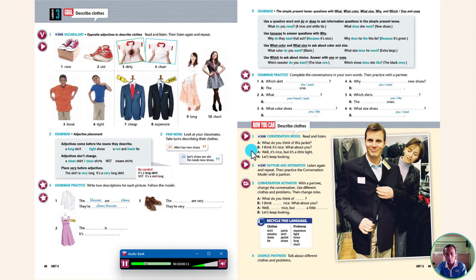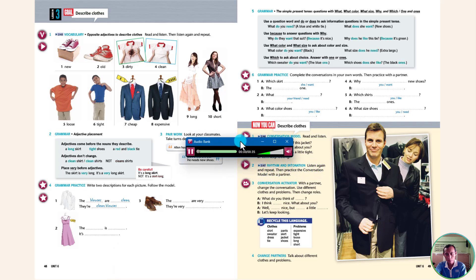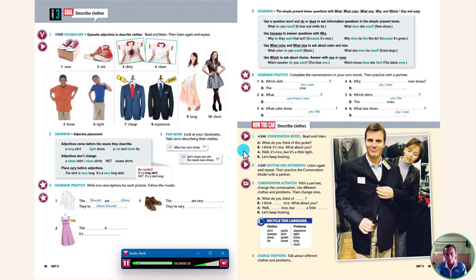Read and listen. A: What do you think of this jacket? B: I think it's nice. What about you? A: Well, it's nice, but it's a little tight. B: Let's keep looking.